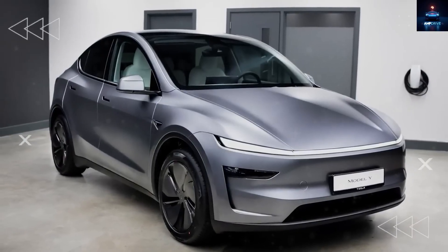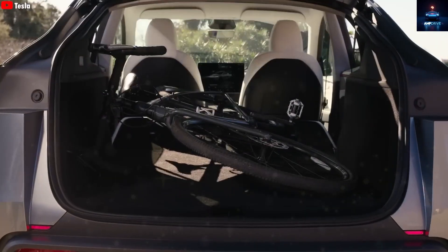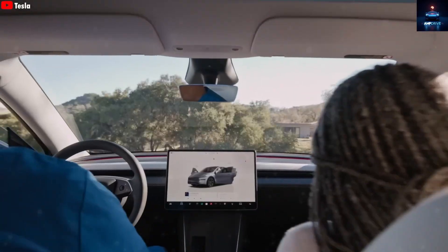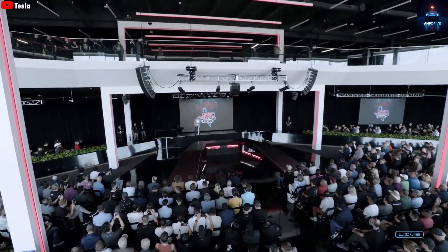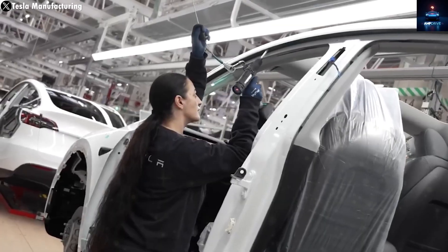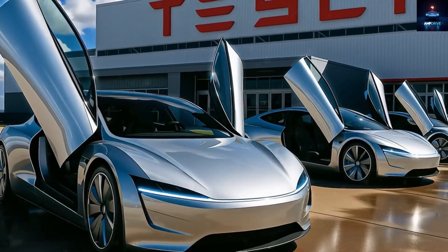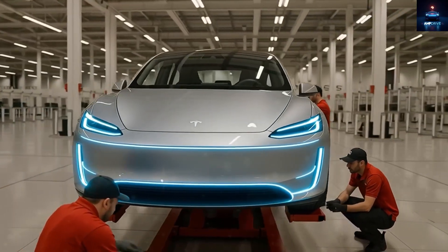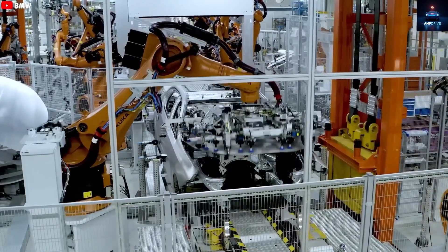After Elon Musk's announcement, reactions from the Tesla community have been split into two clear groups. One group is shocked and frustrated, as they have been expecting a fresh design with a bold new look, not a scaled-down version of the Model Y — they wanted a real leap forward. But another large group of people are thrilled and optimistic, especially those who have always admired the Model Y but could never afford one. For them, the Model 2 feels like the perfect chance to finally own a Tesla at a price within their reach.